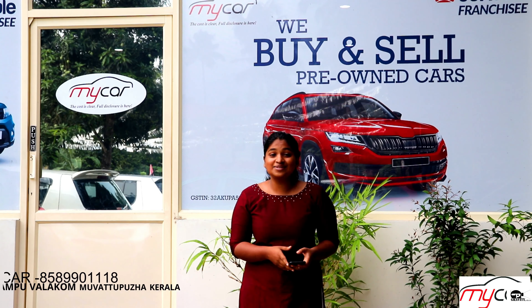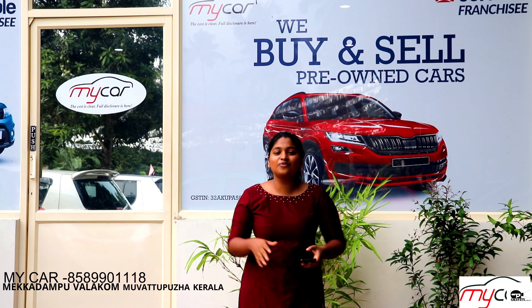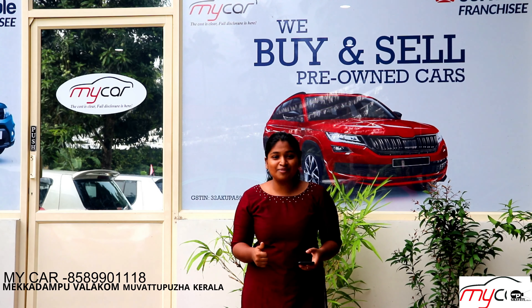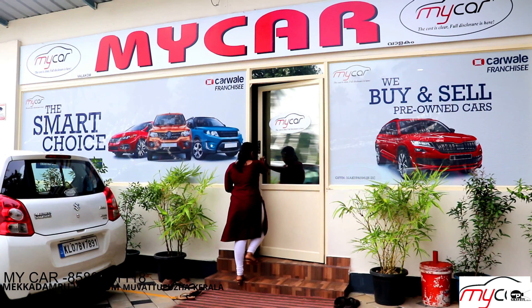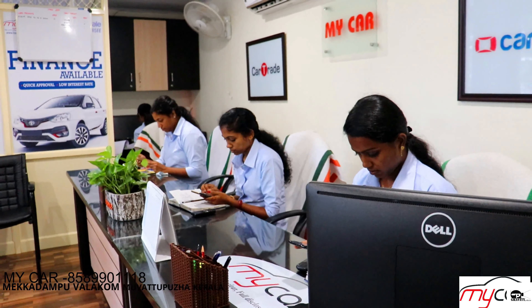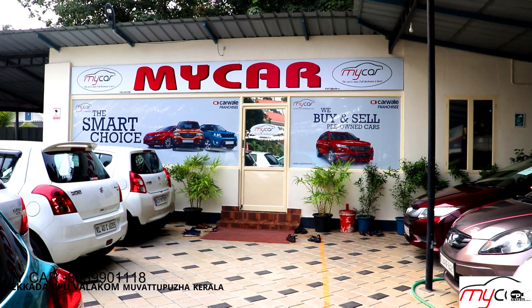Welcome to Gravity Productions. I am very excited because this is our first sponsor video and we are at My Car. My Car is a pre-owned car showroom in Kerala, starting out with five cars.